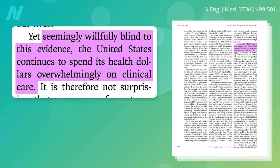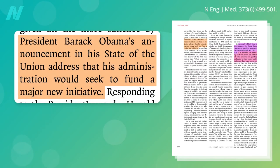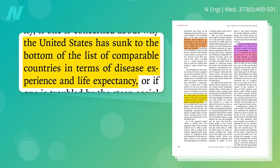Seemingly willfully blind to this evidence, the United States continues to overwhelmingly spend its health dollars on clinical care, cleaning up our lifestyle-induced messes. So it's not surprising that we far outspend other countries, while at the same time have worse outcomes. While major new taxpayer gifts were being promised to high-tech medicine, the United States had already sunk to the bottom of the list of comparable countries in terms of disease experience and life expectancy.